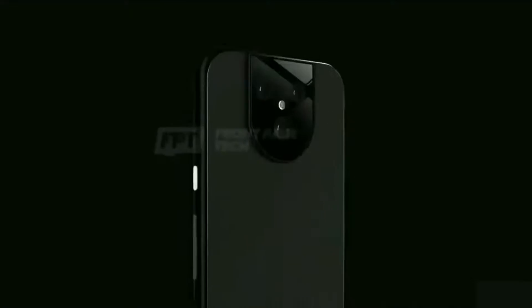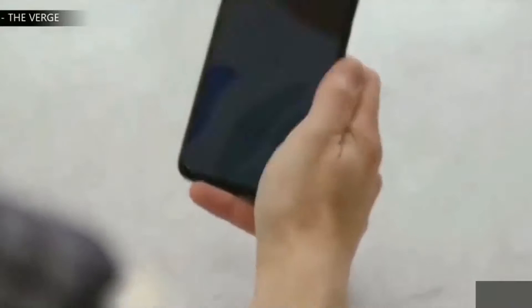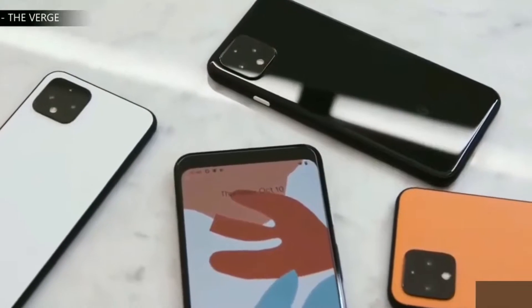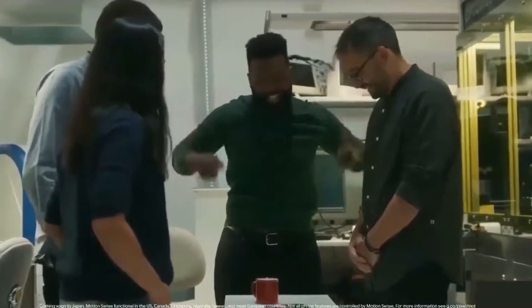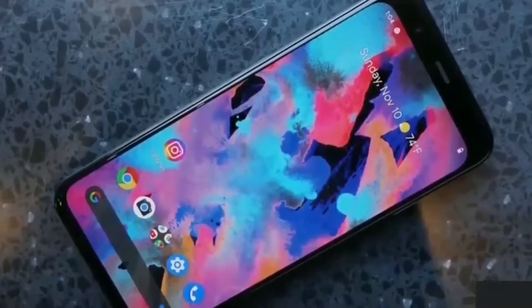The design has a complete overhaul, and it's just for the better if you ask me. From what we know, there is no big forehead or chin — thank goodness. There is no notch, and the bezels look like they are going to be a little smaller this year.